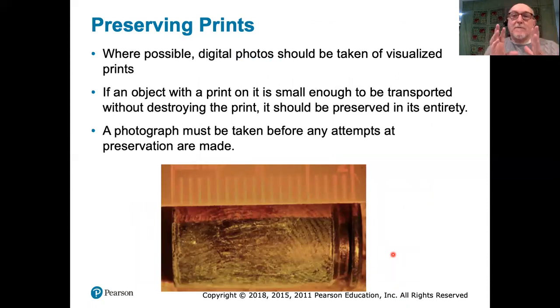Once a print has been located and visualized, a permanent record has to be taken in order for it to be properly processed and subjected to analysis and comparison. The prints lifted from a scene of a crime are absolutely valueless unless they can be linked to a particular person — usually by comparing that print to a reference set. In the old days, that meant going through enormous numbers of fingerprint cards; nowadays, we can do it by computer.